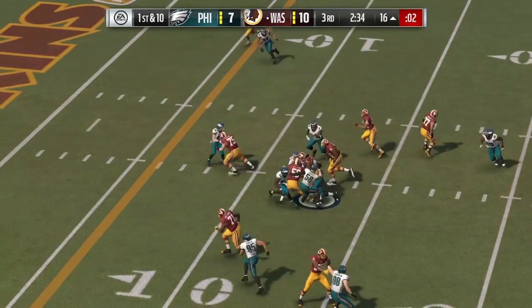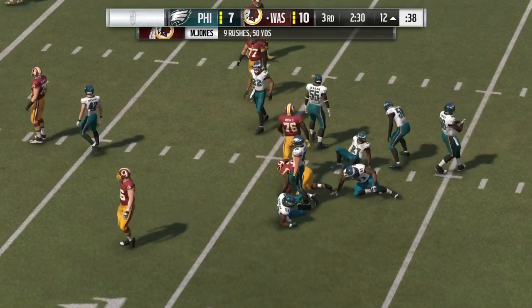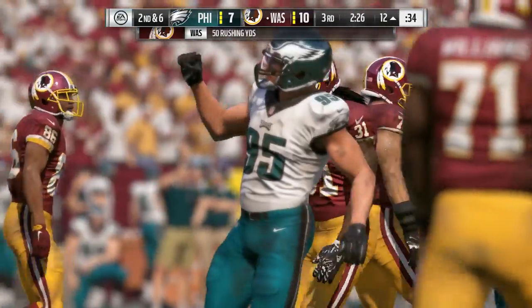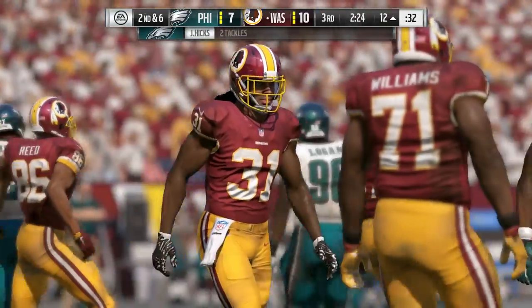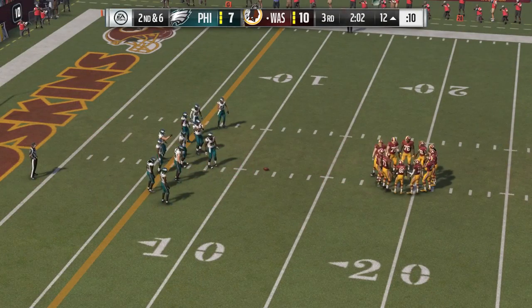Now a first down carry by Jones — able to push his way forward here for a good little gain. It's a pickup of four and it'll bring up second down. Not a run you're going to write home about, but still a good first down run. That's what an offense calls staying on schedule — three to four yards on first down, you're set up very well for the rest of the drive.